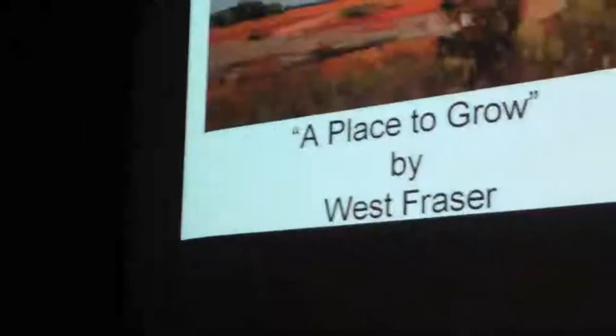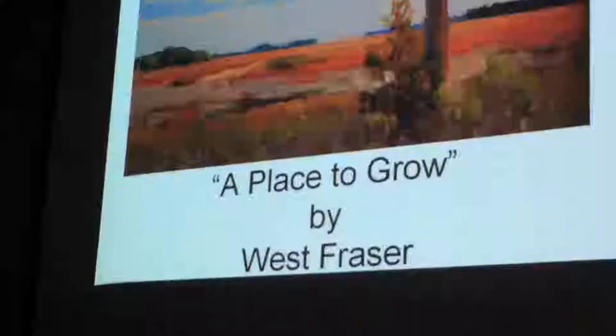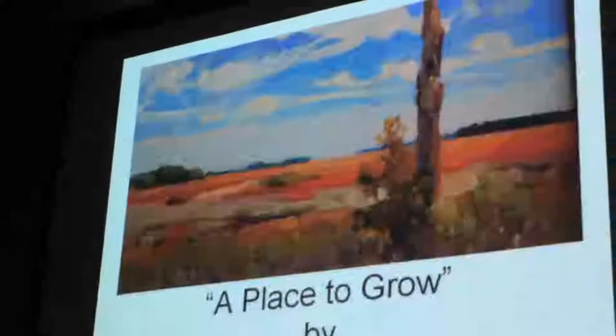My goal tonight is to encourage you to become aware of all the art around you in all of our public buildings. We begin first with the first artist, West Fraser. He was actually the first artist invited by Betsy to come and stay at Spring Island, and he did a series of them. He is related to Charles Fraser in Hilton Head, the developer of Hilton Head. He now lives in Hilton Head and we have nine of his pieces.